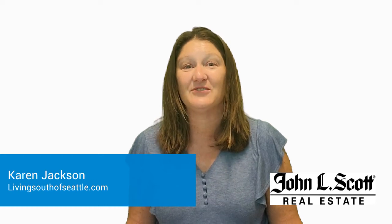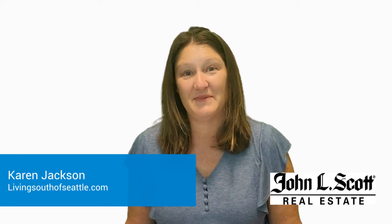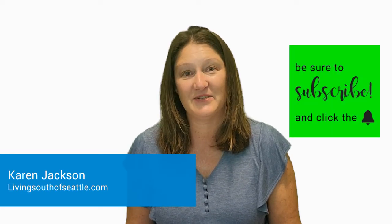First impressions are one of the key factors in selling your house for the most money. There are many things that need attention before listing your house for sale that can make the presentation impactful. Watch until the end and I will show you how you can download my free checklist on how to prepare your house for photos. You want your house to shine for the photos.